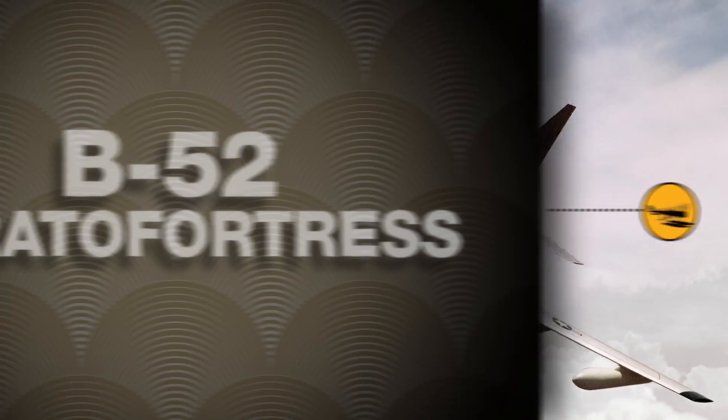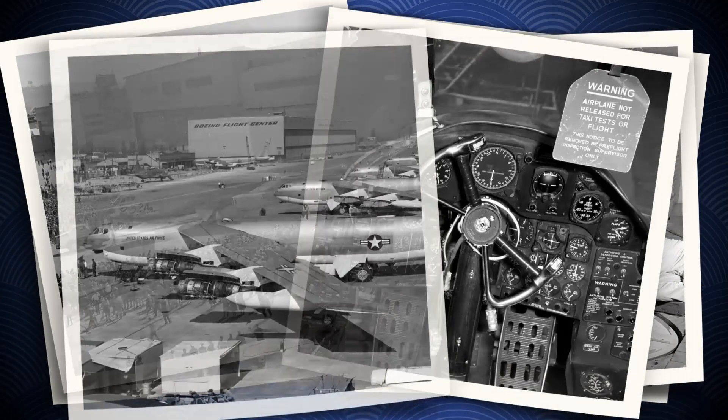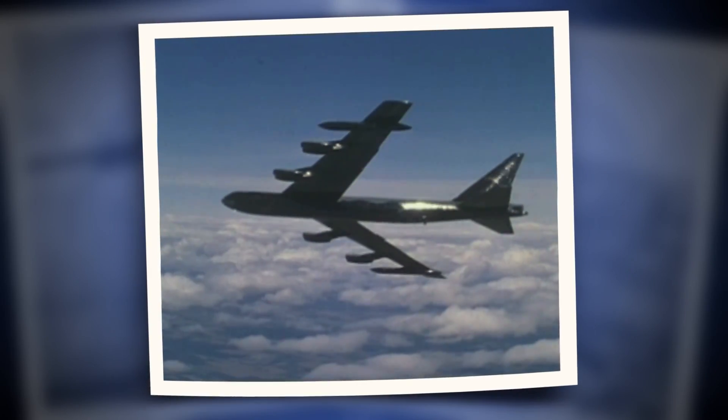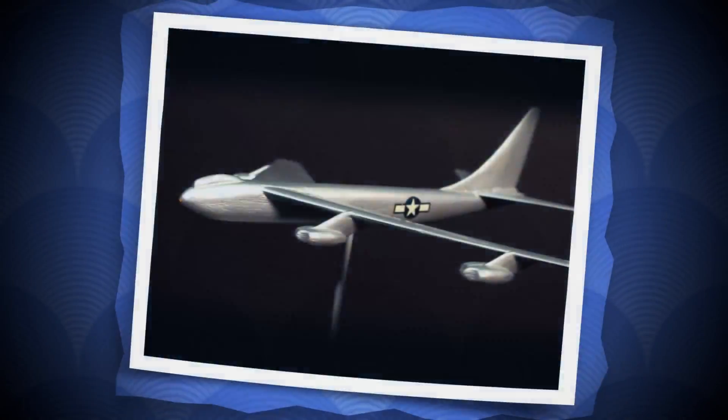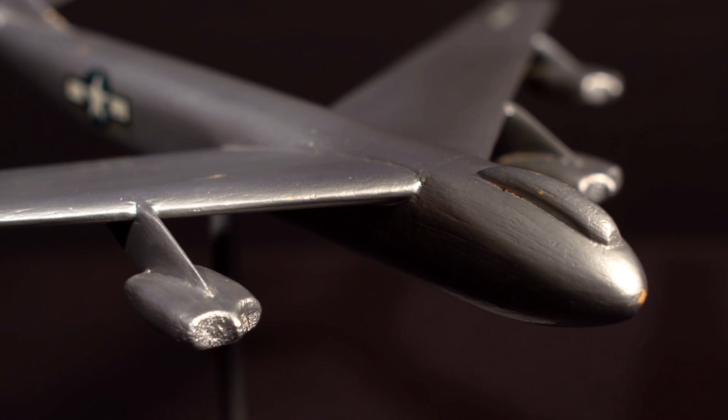Boeing teams built 744 of the big bombers in 10 years. The last one rolled off the line in 1962. But after more than 60 years and thousands of missions, the Stratofortress is expected to continue flying for decades. And to think, it all started with a weekend in Ohio and the dream of a team that's now carved into aviation history.